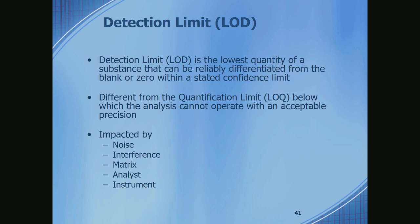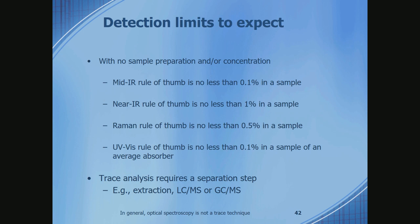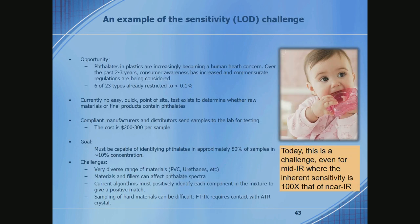For this type of optical spectroscopy, detection limits — because of signal-to-noise and the complexity of the data — will be between about 0.1% and 1%. That's a very important number to remember as you think about what you can and can't detect. If you're doing trace analysis, you need a separation front end — chromatography — and you'd be doing GC mass spec or LC mass spec, sometimes triple quad to really push detection limits down. Phthalates in plastics, for example, are actually quite a tricky measurement to make by optical spectroscopy.